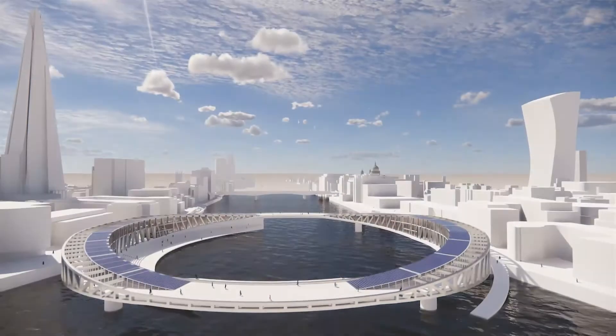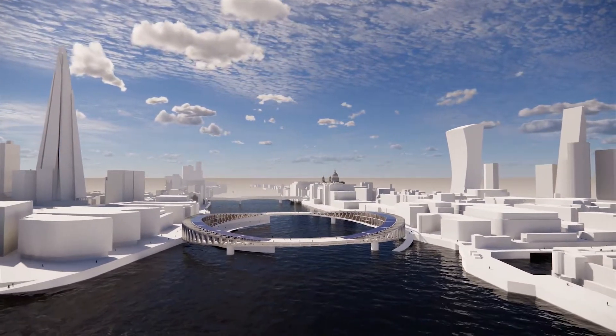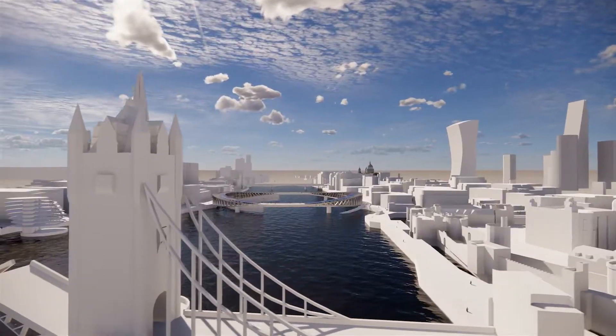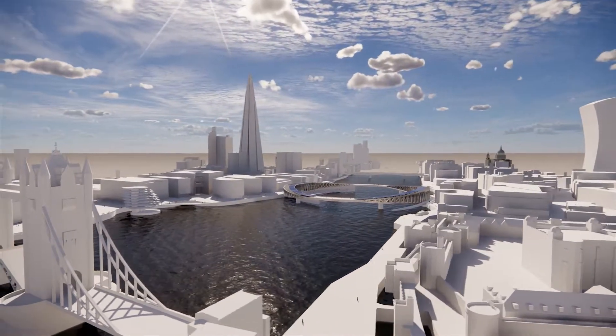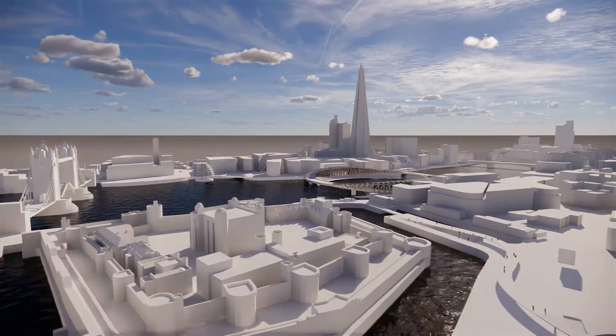To the north, there are more sensitive, resilient interventions. The Tower of London moat is filled with water again, and a new canal is used as a wayfinding tool linking Tower Hill to the new waterfront and North Pier.